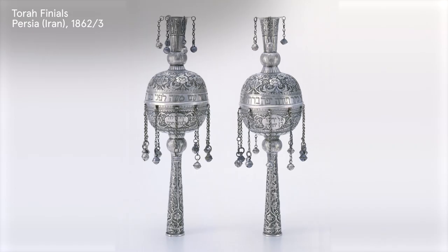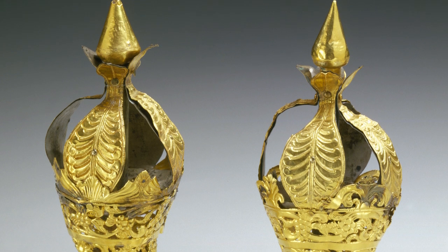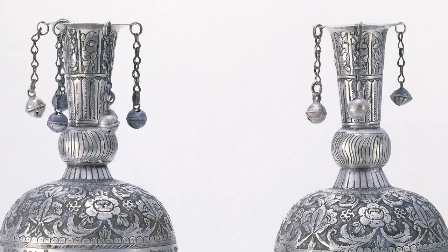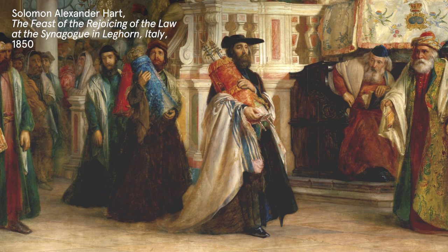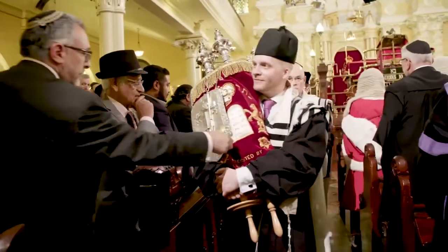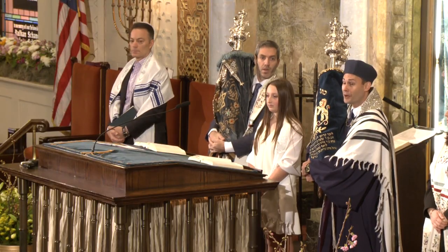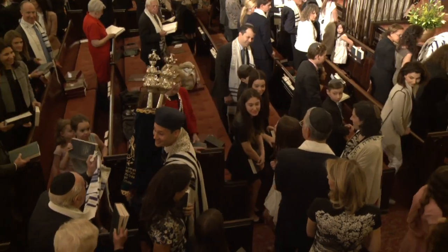Torah finials tell us so much about the time, the place, the culture of production. They convey local customs and broader trends, and they tell stories about Jewish communities across continents and time. Finials are really a sight to see in synagogue, especially when activated in ceremony. And because of the bells, there is the oral component to them — you not only dazzle at their artistry, but hear them. They speak to us.